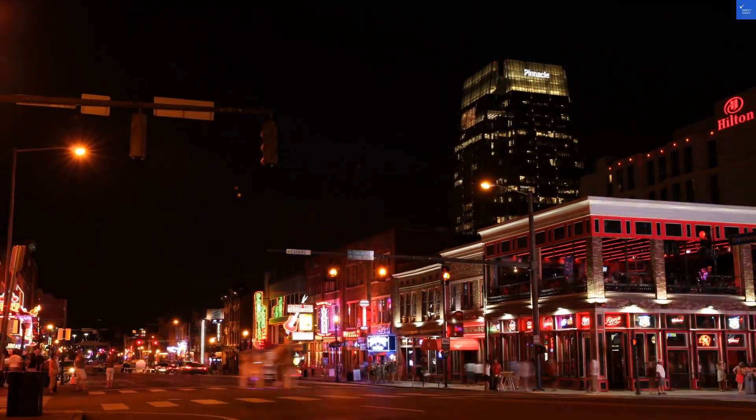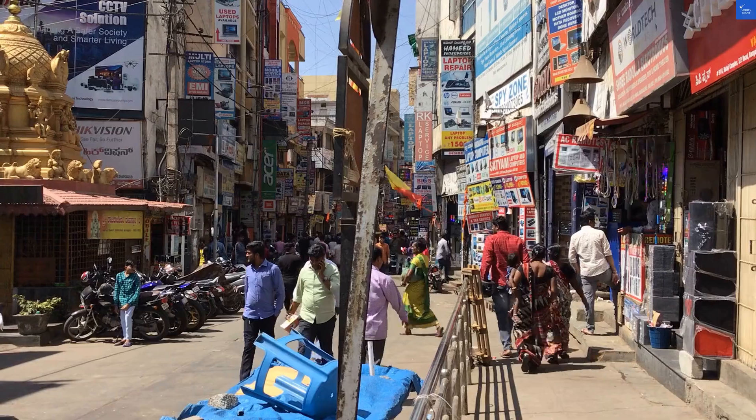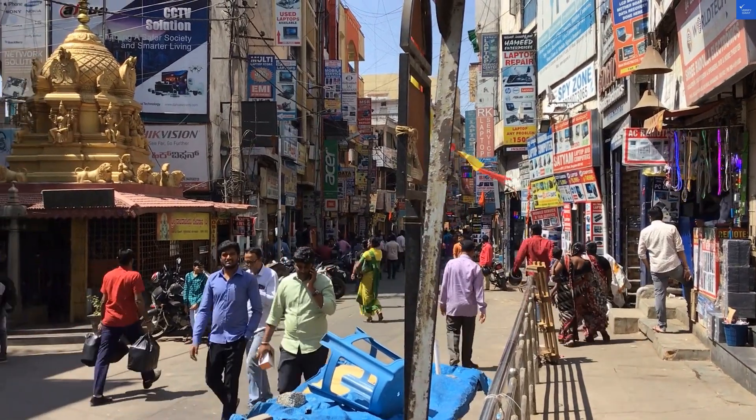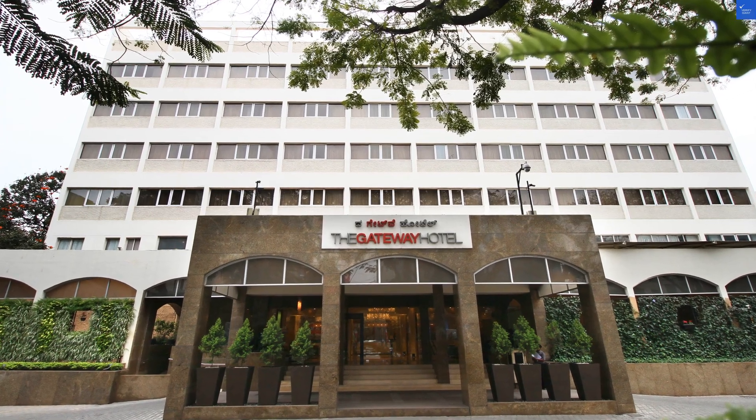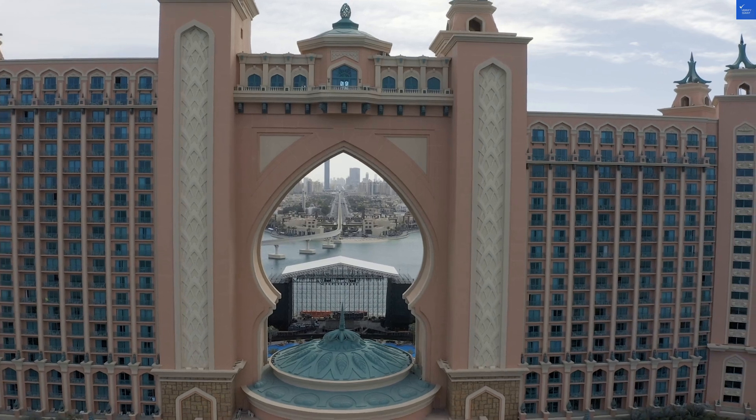Welcome back to Verify Giant, your go-to source for helping you shop online safely. Today, we're diving into the Gateway Hotel Residency Road in Bangalore, India, a place that promises luxury but may leave your wallet feeling a little lighter.